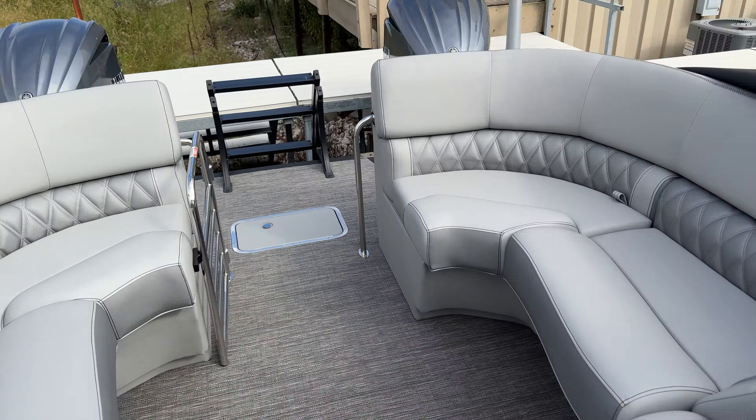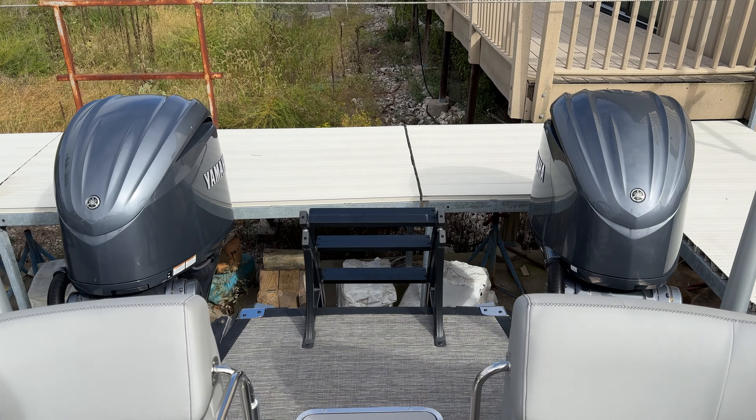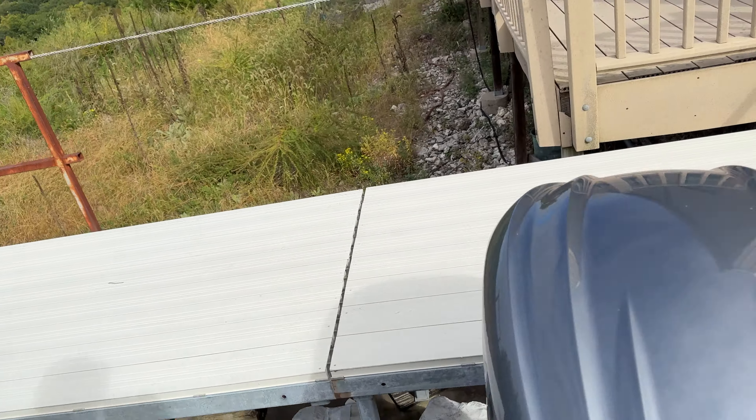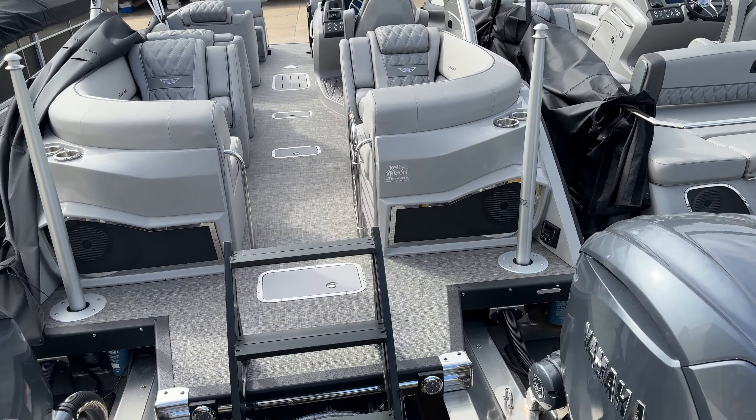Twin full digital fly-by-wire Yamaha 300s — this thing scoots. If you haven't driven one, you need to. Ladder going down in the center. Again, this is a 27Q Fastback Arch, 27-foot twin engine.